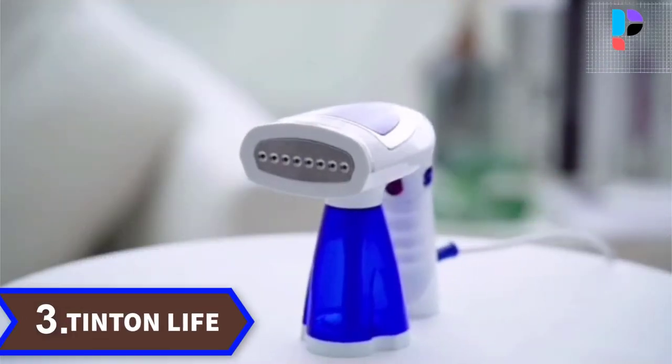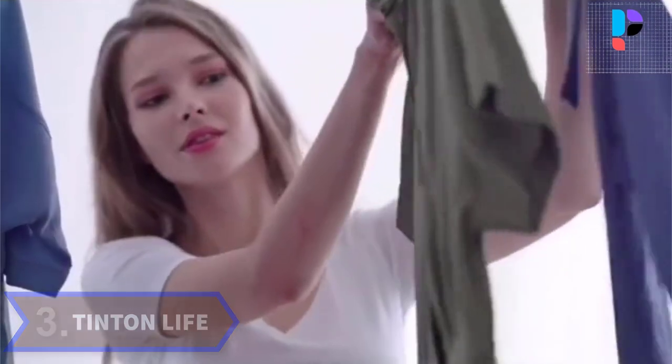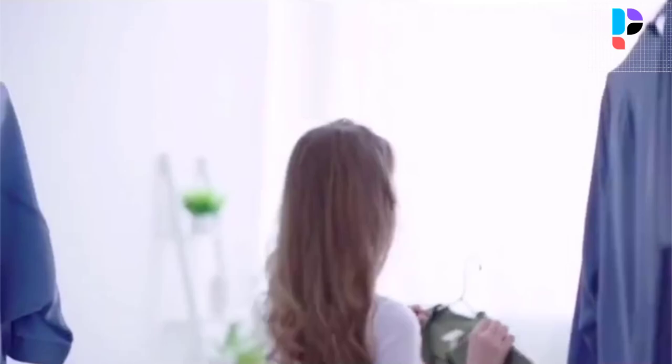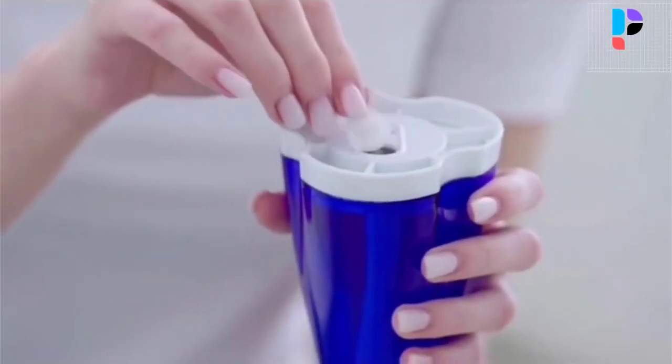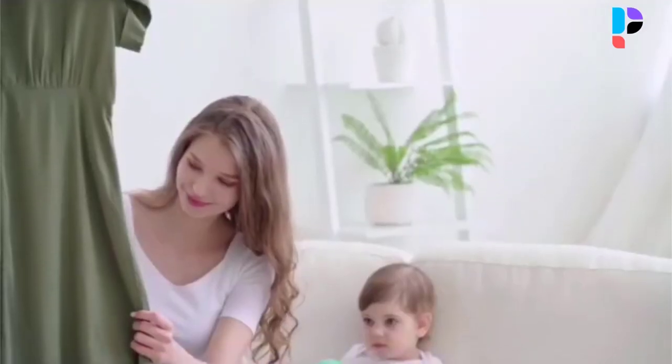Number 3. Brand name: Tintin Life. 1600 watts — folding design is more convenient. 3-speed adjustment, can be connected to an external water tank. 3 kinds of intelligent adjustable steam, suitable for a variety of fabrics.